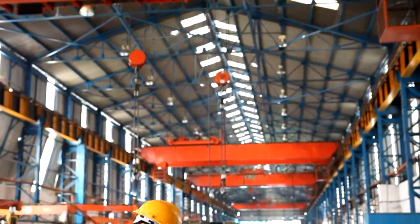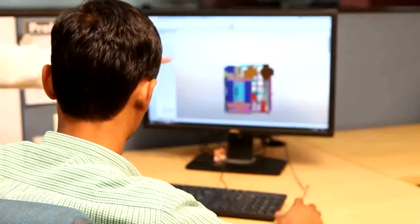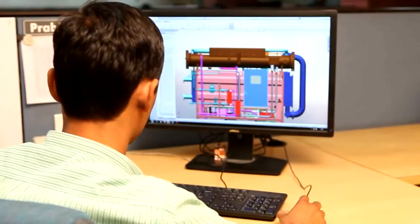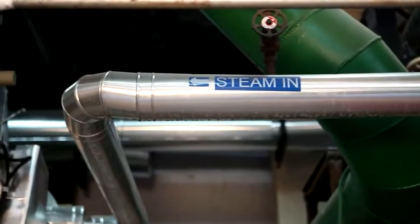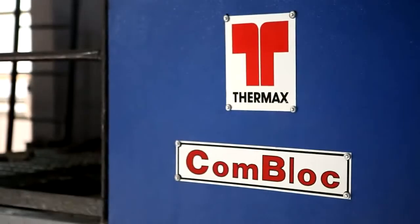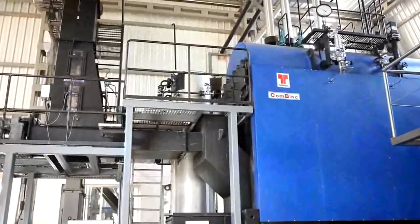This installation is a portrait of Thermax's supremacy in engineering and innovation, as the Tripoli absorption system is triggered by steam from a first-of-its-kind 2 tons per hour Thermax Comlock boiler using biomass as fuel, which is the latest addition to its goblet of innovation.